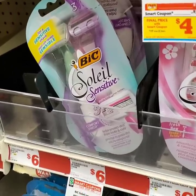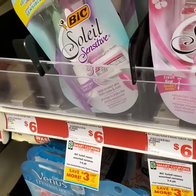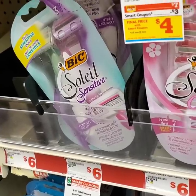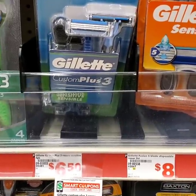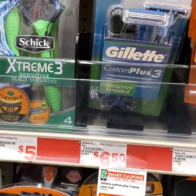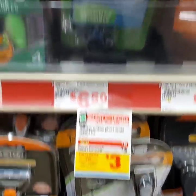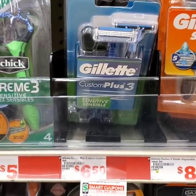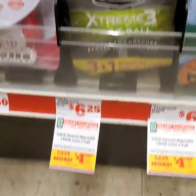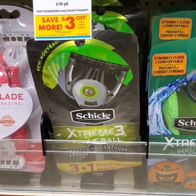The next thing I'm going to pick up is this BIC Soleil Sensitive. It's originally $6, and we have a $3 off digital, making the final total only $3. We're also going to pick up this Gillette Custom Plus 3 Sensitive. It is originally $6.50, on sale for $6 this week. We have a $3 off digital, so final price is $3. The next pack of razors we're going to pick up is the Schick Extreme 3 Pivot. They're originally $6.25. We have a $4 off digital, making this bad boy only $2.25.